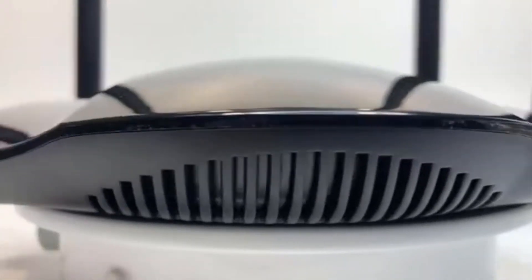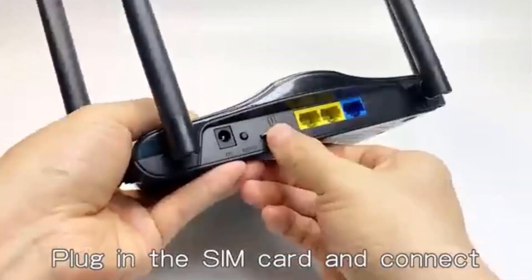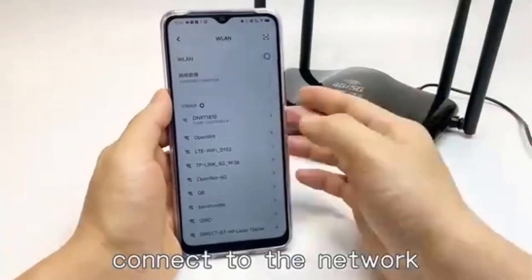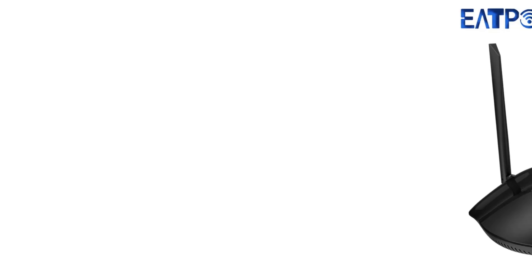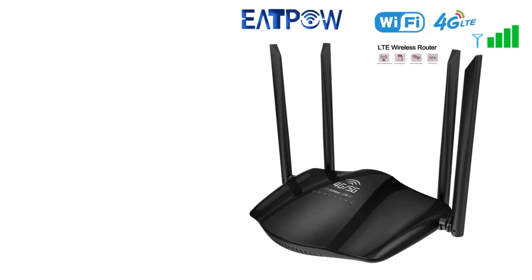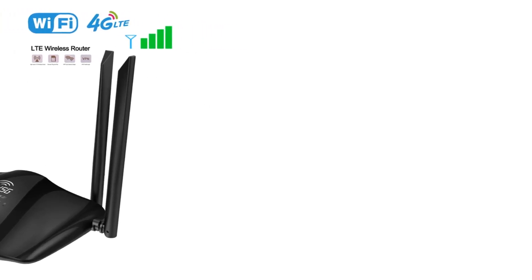The router features two advanced LTE antennas and two Wi-Fi antennas for stable and efficient connections. It supports various frequency bands including FDD bands B1, 3, 5, 7, 8, 20, 28AB, TDD bands B38, 40, 41, and 3G bands B1, 5, 8. With features such as firewall and VPN support, this router is suitable for SOHO applications and comes with a 12-month warranty.